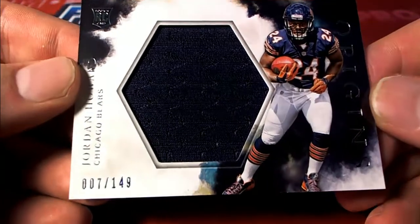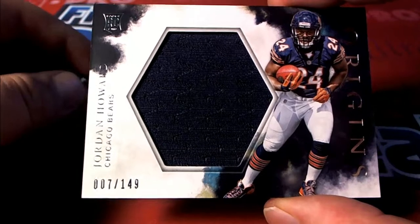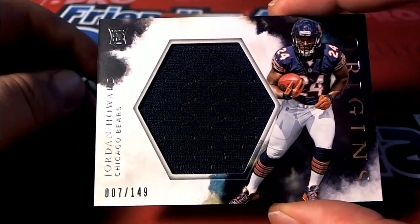There he is. 7 of 149, only bright spot for my team this year, this guy right here — Jordan Howard for the Bears. That is coming out to you, Stuart H.